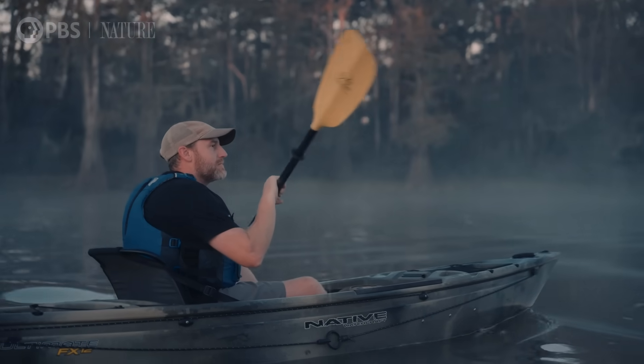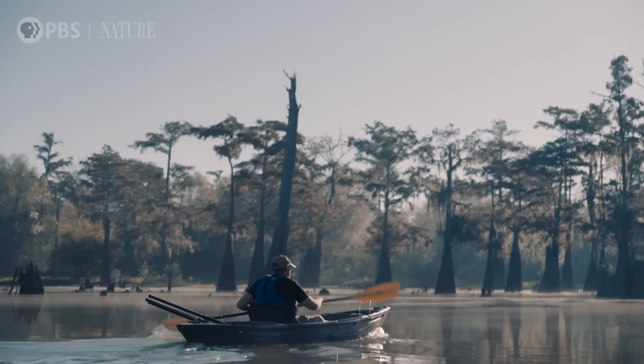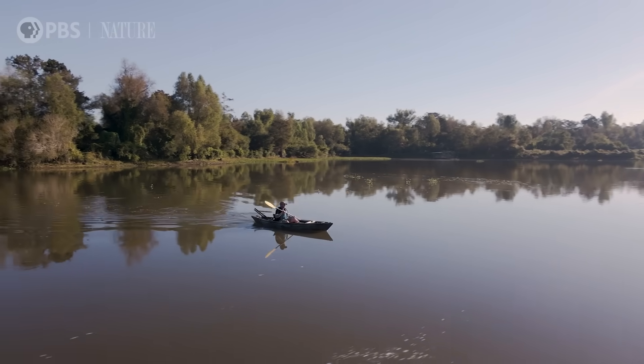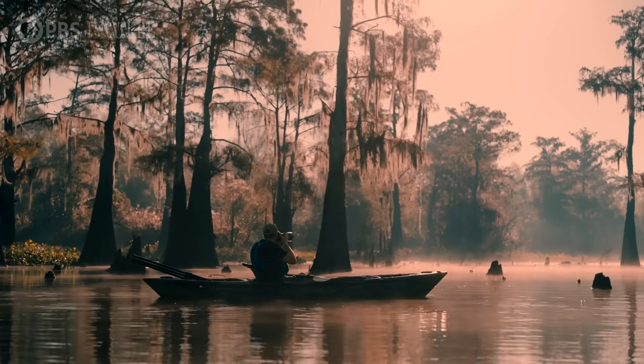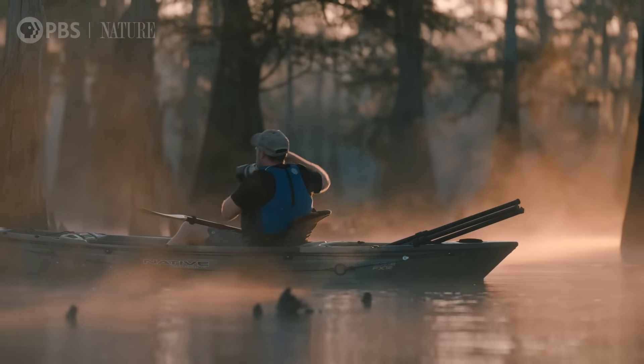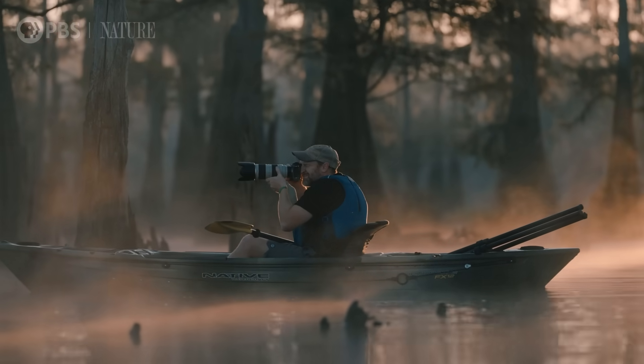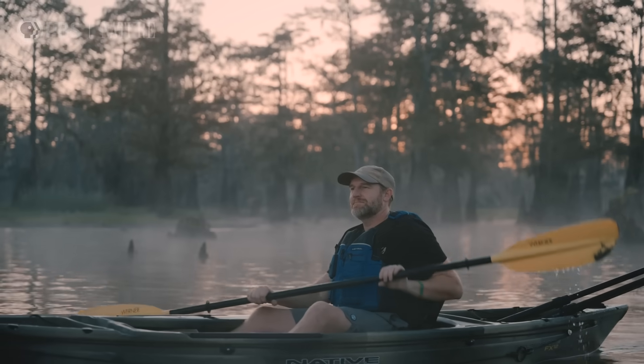The swamp is not an easy environment to recreate in. When you go out here and experience it firsthand and get the chance to paddle through these waters, you're a changed person when you're done. That's what we love so much about introducing people to this place. We have the scientific body of knowledge and the engineering know-how to help ensure that this basin is resilient — not only for the fish and wildlife, but for the people who depend on it for their livelihood and to protect them from hurricanes.